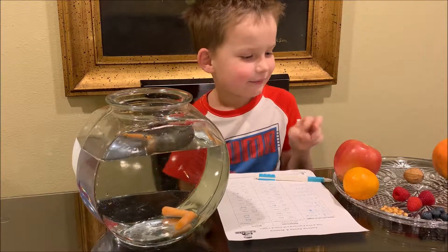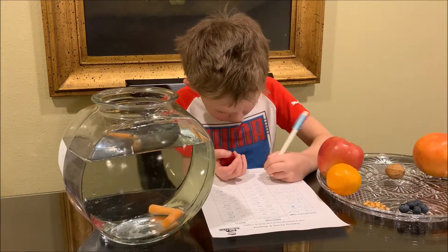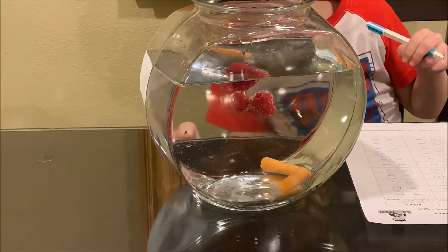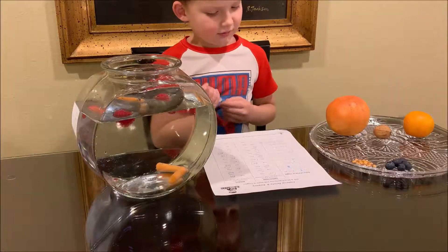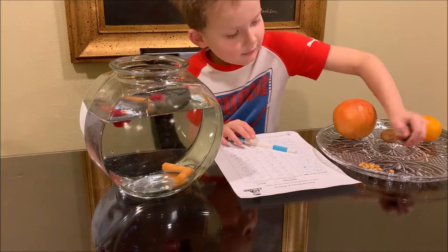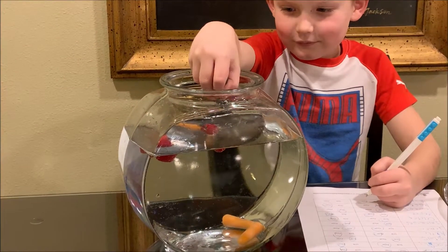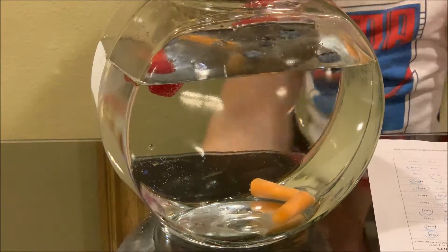Now let's compare little berries. I'll start with raspberries. I think they will sink. They float! Now the next berry — I think they will sink because they're small and light. Yes, they do sink.